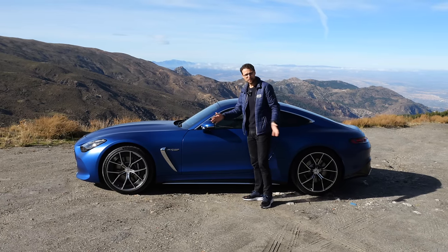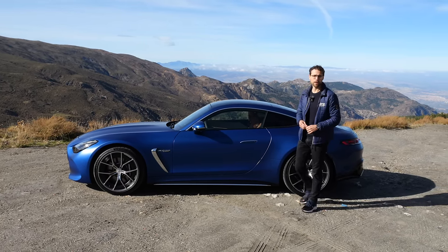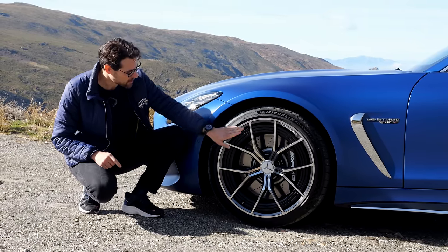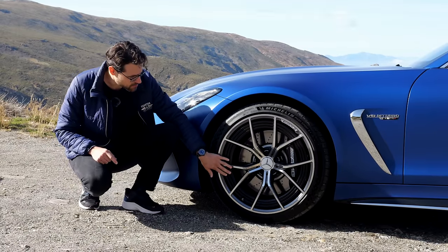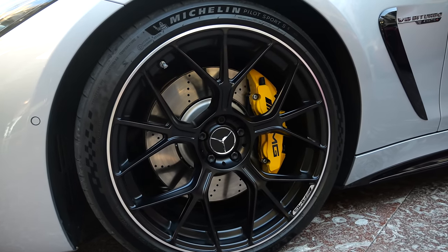Comparing to the predecessor, it is now 18 centimeters or 7 inches longer — a massive gain in length. Also a new 2+2 seater concept on the inside, which we'll find out more about soon. Wheels: 20 inch or here 21 inch, the bigger ones with nice aerodynamic optimization in this ring.